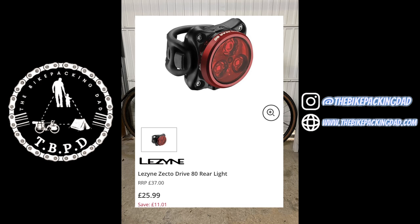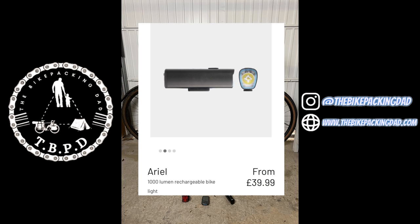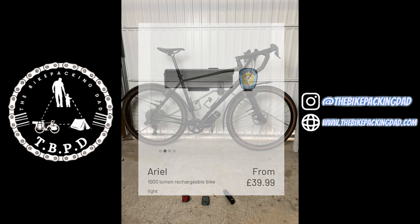For about £26 you can get the Lezyne Zecto online — I would definitely recommend looking at that. It's got a really easy attachment point so you can pretty much attach it anywhere. For the front light I am running the Alpkit Aerial, which is a 1000 lumen rechargeable bike light. You get about an hour and 40 minutes on full whack, three hours on 500 lumens, and taking it down to lower settings you're getting 7 to 14 hours. Pretty good bit of kit — you can charge it when you're out and about, coming in at about £40, highly recommended and waterproof.